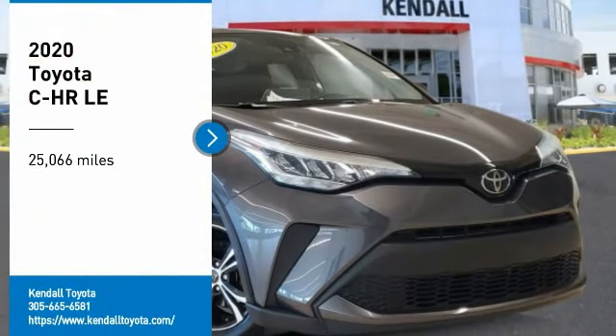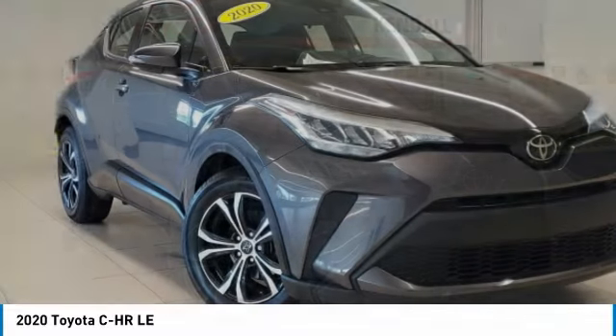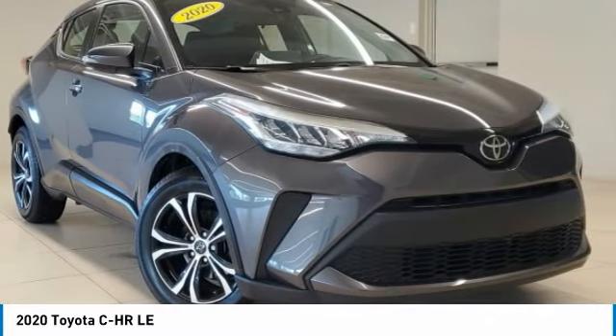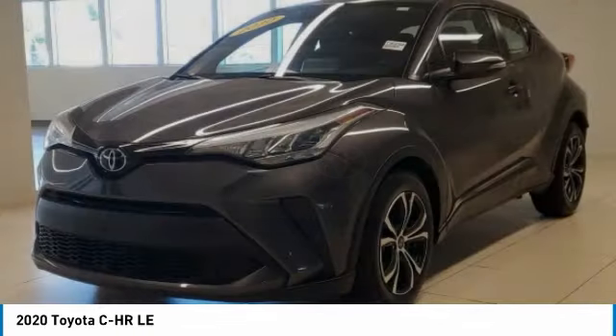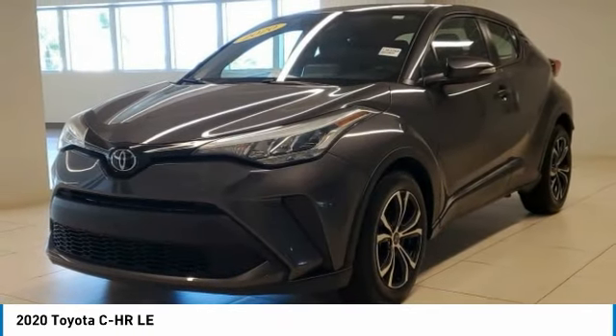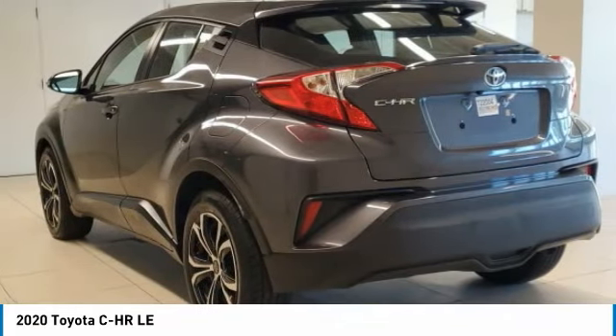You are going to love the 2020 CH-R. The Toyota C-H-R's fresh design makes it stand out in the crowd, and the interior oozes with style. The C-H-R handles like a race car and has all the safety features you'd expect from a Toyota vehicle.